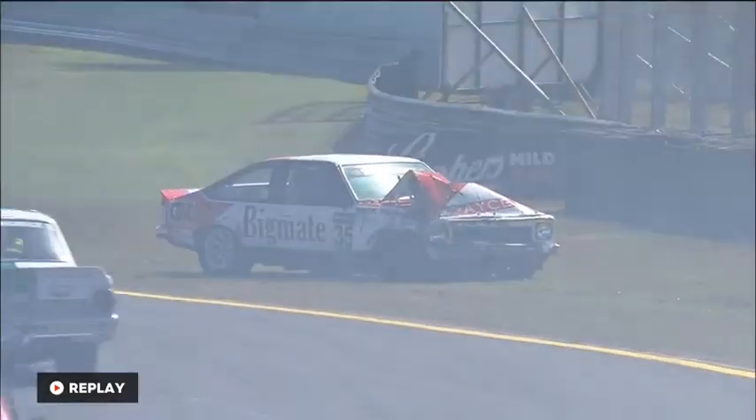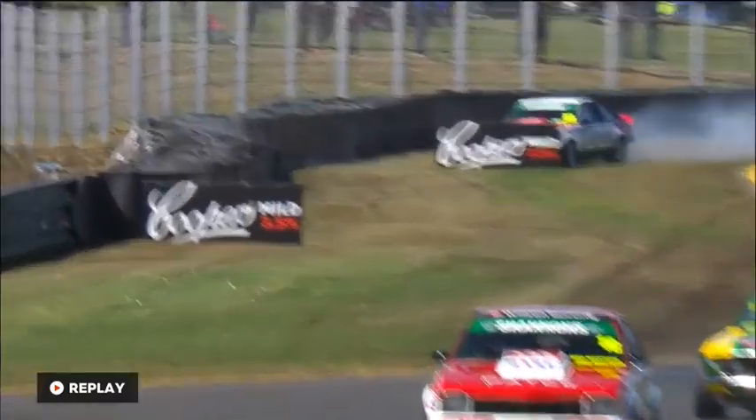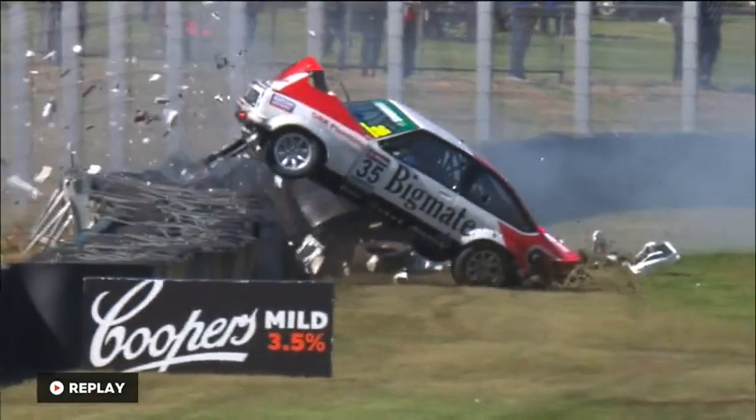It's a 265 kilometre-an-hour approach to that corner in a Touring Car Masters car. Even on the opening lap of a race it's quite a big brake, and they slow the cars to about 165 km/h at turn six. Look at the air.